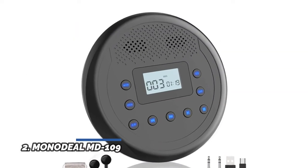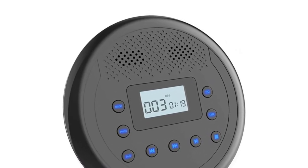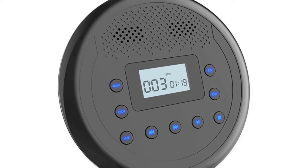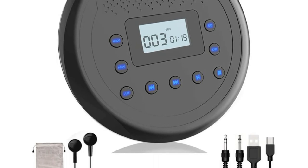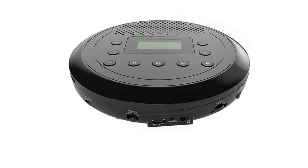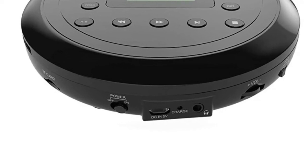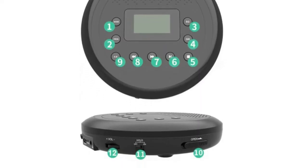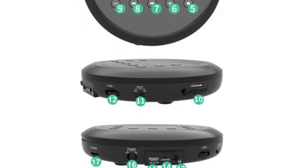Number 2, Monodeal MD-109. This portable CD player is designed with dual stereo speakers so you can play without earbuds, helping reduce ear fatigue. It delivers excellent sound quality for all kinds of CDs. The larger LED backlit display lets you view play information clearly, even at night — a great gift for elderly people, kids, students, and friends. Advanced anti-skip and anti-shock technology means no more worry about skipping, even while exercising or driving on bumpy roads. The built-in 1400 mAh rechargeable battery supports up to 15 hours of playback when fully charged.